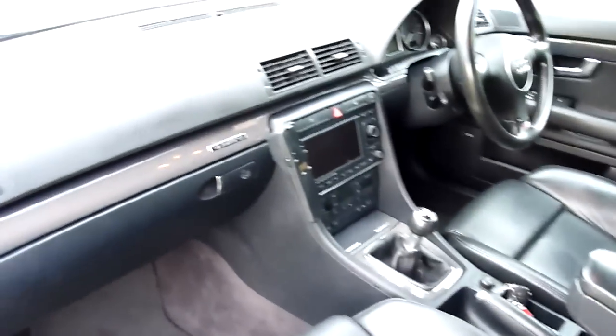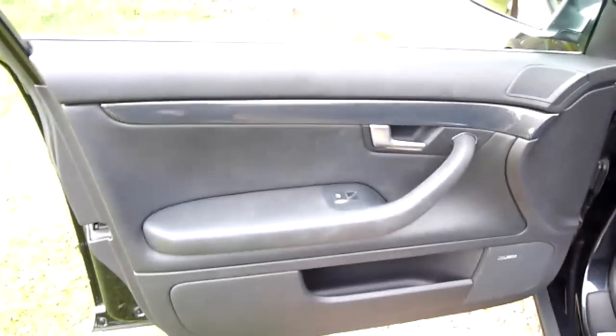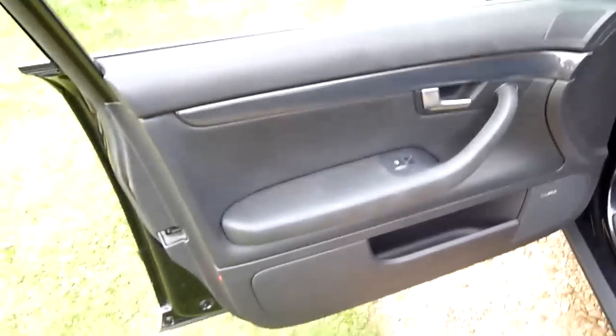The rear door card is nice and clean. The passenger seat again has not had a tough life, as you can see. There's carbon fibre on the dashboard. The passenger door card again is all nice and clean.